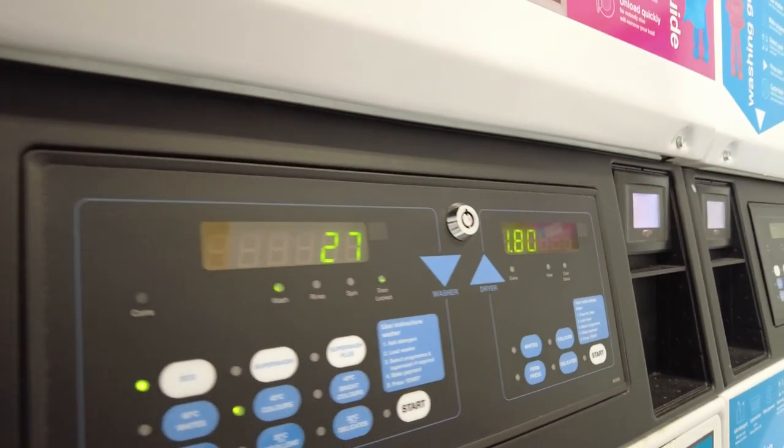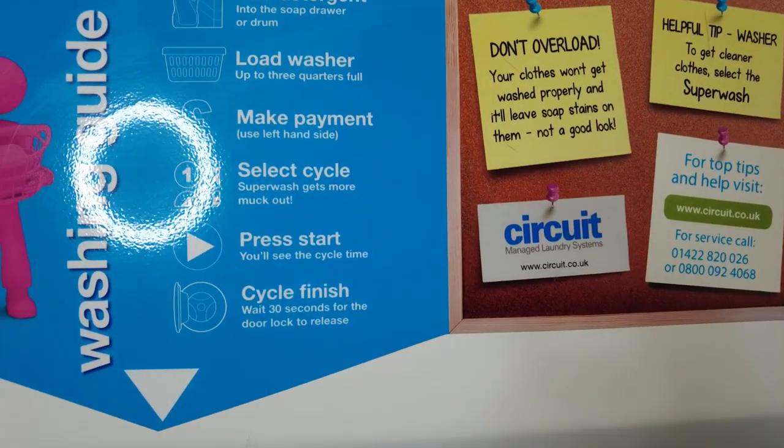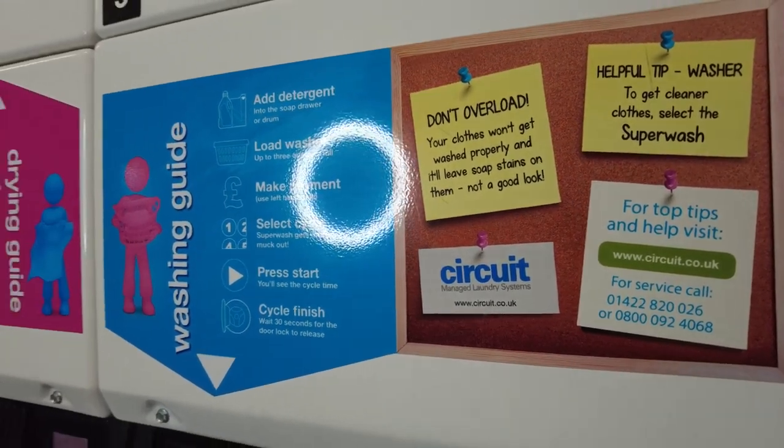You don't have to throw it all in one load and risk bleeding between colours and ruining your clothes. You can change settings depending on if you're doing a more delicate wash. All that information is in the laundrette just above the washer and dryer, so you can really easily find it — plus there's loads of great information on the Circuit Laundry app.